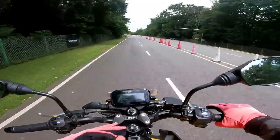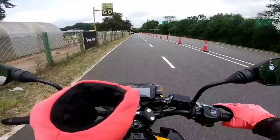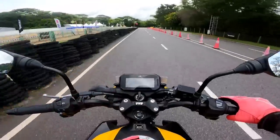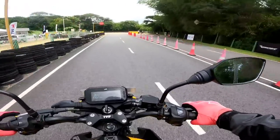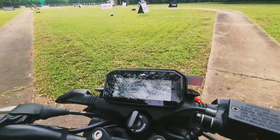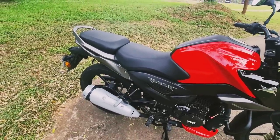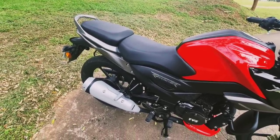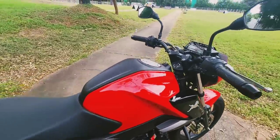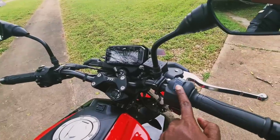The Raider 125 features a three-valve engine — something not commonly seen in the 125cc category. This allows the engine to breathe freely and rev at higher RPMs, extracting more sportiness from the motor. One final reminder: the button on the switchgear is not the engine kill switch — it is the riding mode selector.